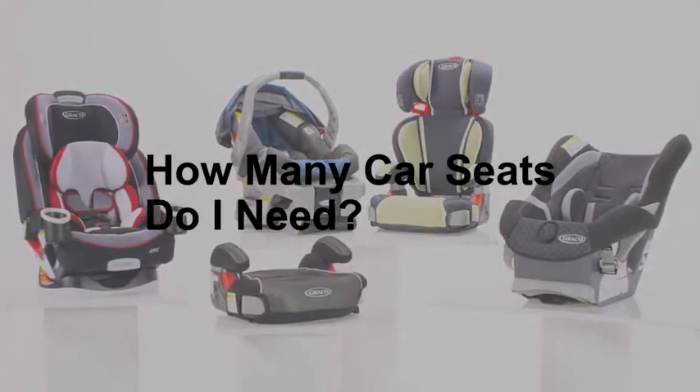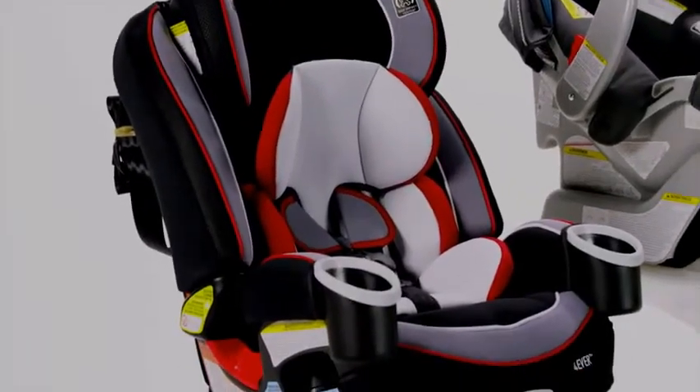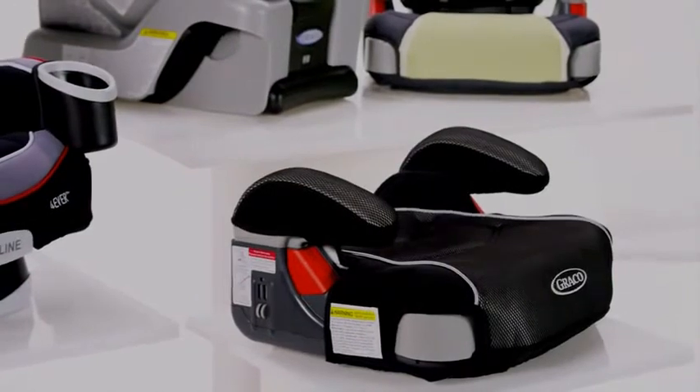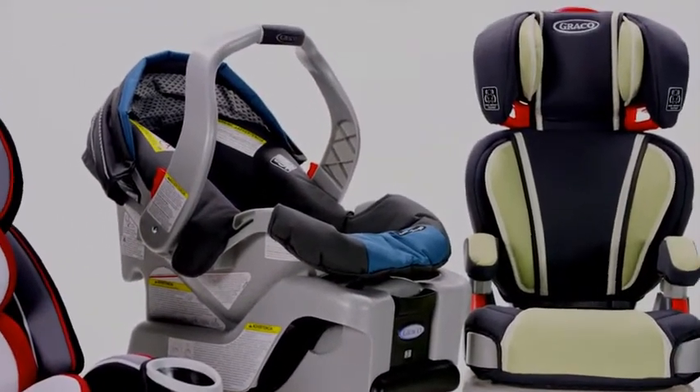As a new parent, you may not know how many car seats you'll need or when to purchase new ones. There's a wide variety of fantastic car seats available with all sorts of functions, and you could go crazy trying to figure it all out! So here are a few things you should know to help you decide.